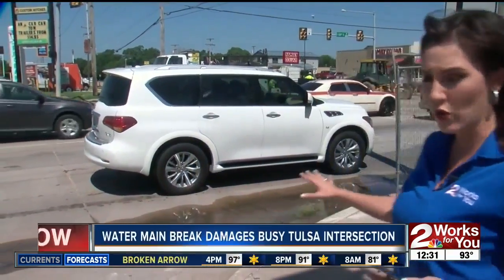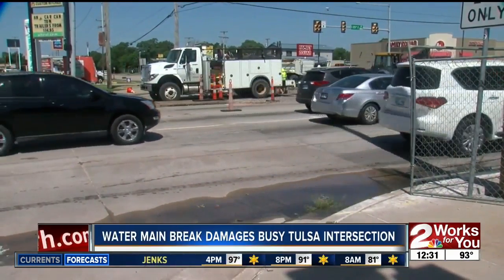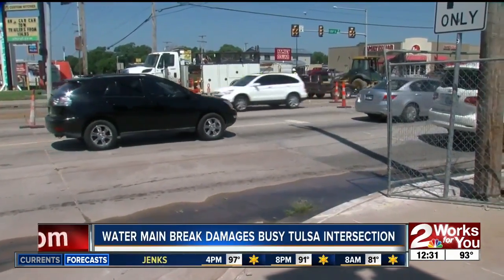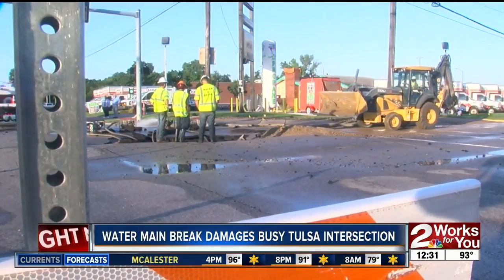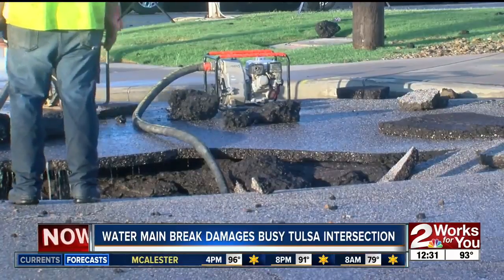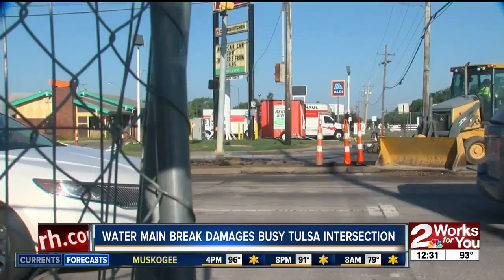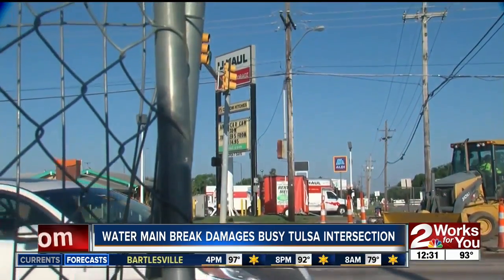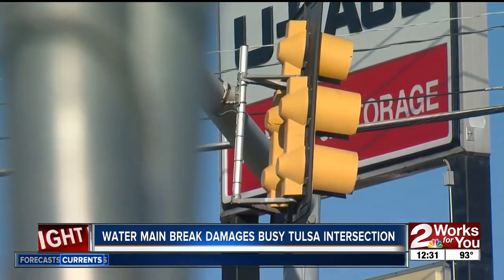Crews tell us it was a 12-inch water main break that happened overnight, crumbling part of the road as you can see behind me, affecting traffic in all directions and not allowing any vehicles to turn south on 129th East Avenue. Around 2:30 this morning, a pipe ruptured, causing the road to buckle with chunks of asphalt flying in all directions, even hitting part of the stoplight above. AEP was forced to shut the power down for a few hours because water was shooting into the primary electric lines.